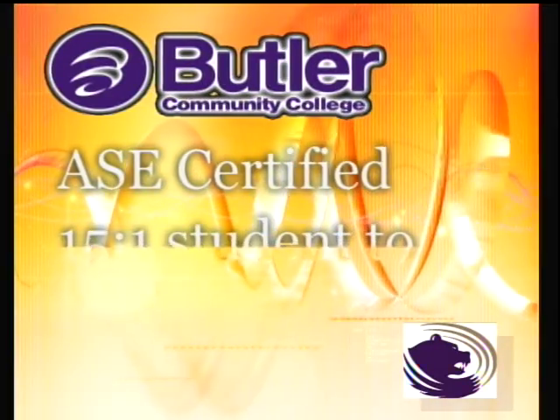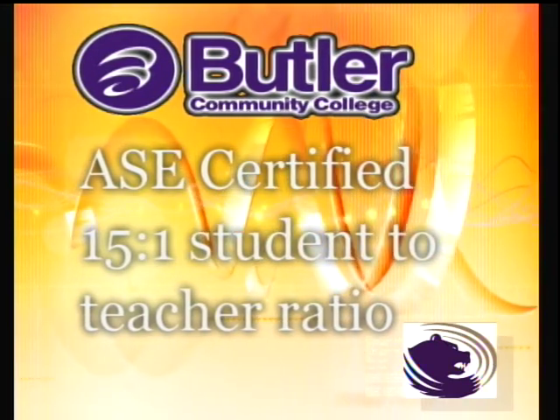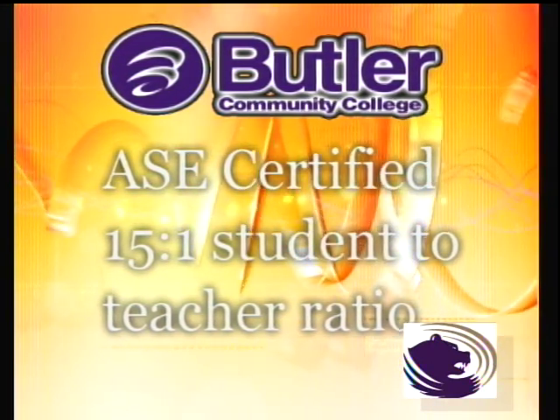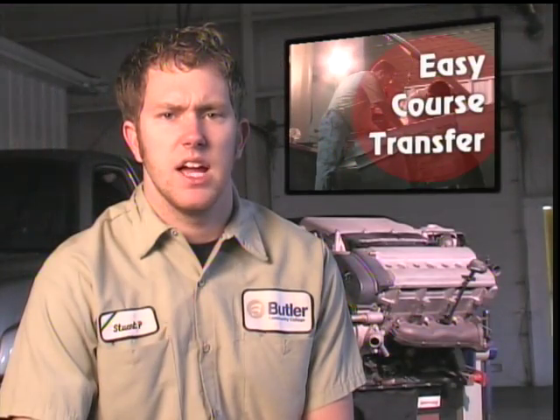All the instructors here are ASE certified and the student-to-teacher ratio is under 15 to 1 right now. We're really centrally located, with Wichita not being so far away, right here in El Dorado.